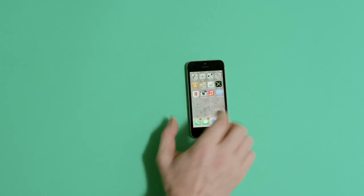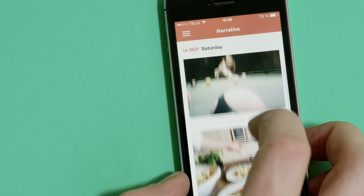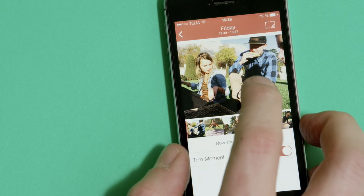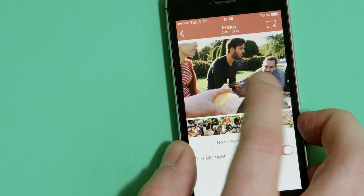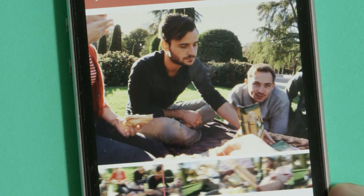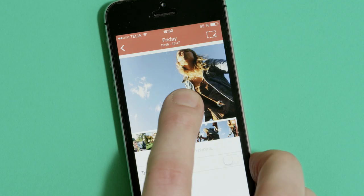The Narrative app organizes your photos into easy to find moments. You can scan the timeline or search for individual moments to see photos from a specific time and location. Scroll manually, view photos as a time-lapse video, and let the app pick out the top photos for you.